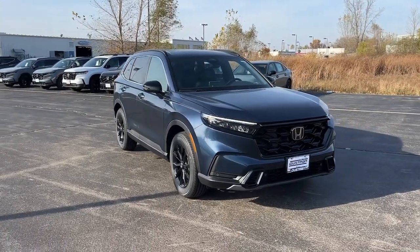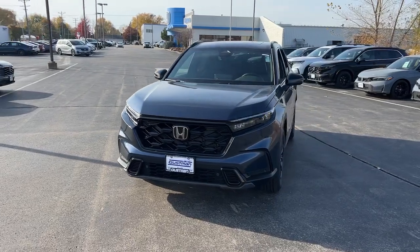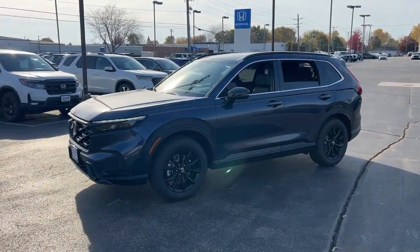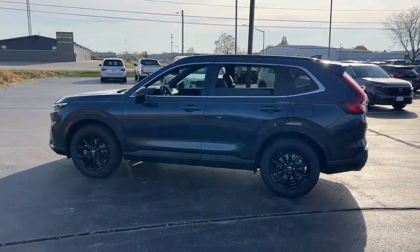This could be the car for you — the 2025 Honda CR-V Hybrid. This stylish CR-V Hybrid is not only highly pleasing to drive, it also offers climate-friendly hybrid efficiency and a tasteful interior loaded with desirable tech.